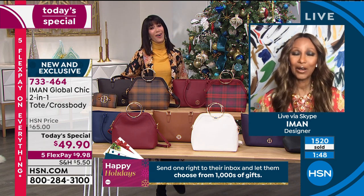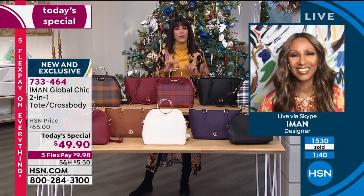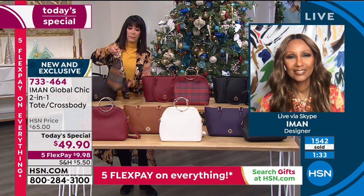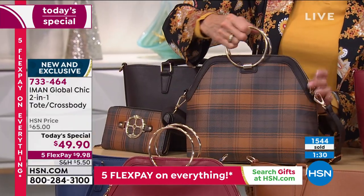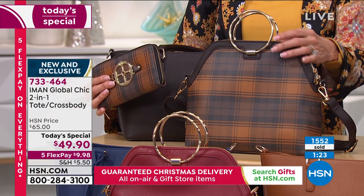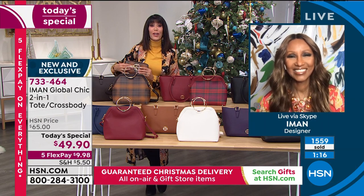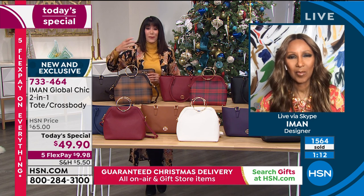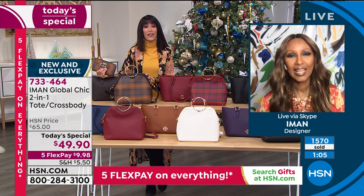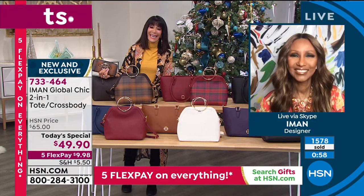We're going to Diana in California, joining us live at HSN with Iman and Bobby. Diana went for the chocolate and the matching wallet. She says it's so unique and such a classy lady — she's been shopping with Iman for 14 years. She's going to be 75 next year but can pass for 54. She says when she wears Iman's items, everybody asks, 'Where did you get that?' Happy holidays, Diana, and enjoy.